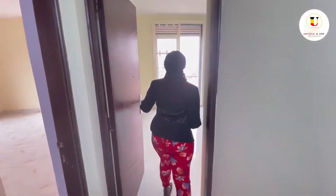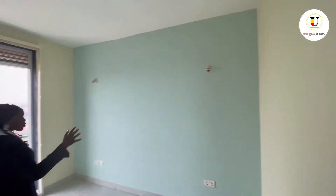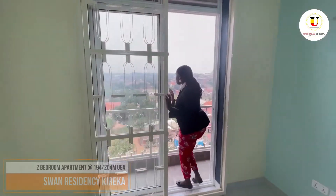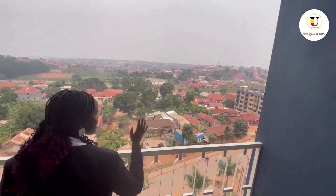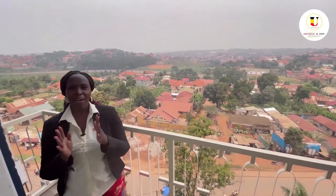We are going into the second bedroom of this two-bedroom apartment. Right here is going to be your wardrobe for clothes, and also with a very large window, as you can see, it looks over to the Tureka road and you can also see the Numberless Stadium from here.